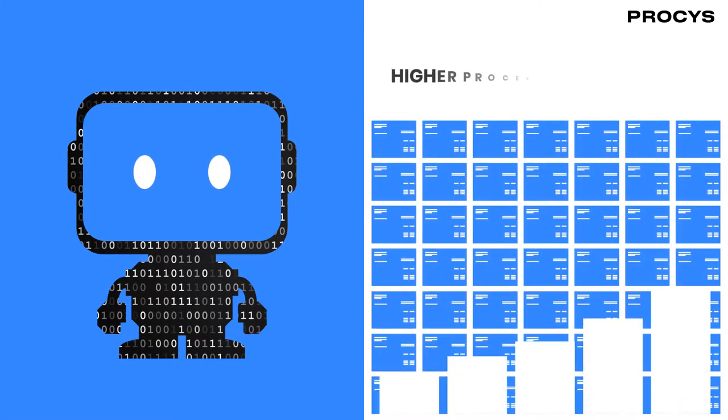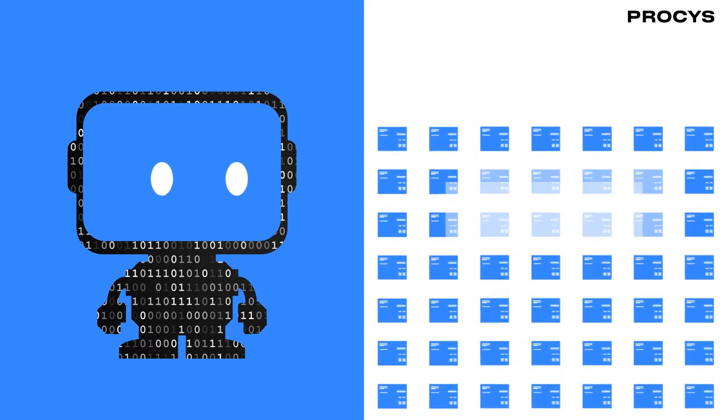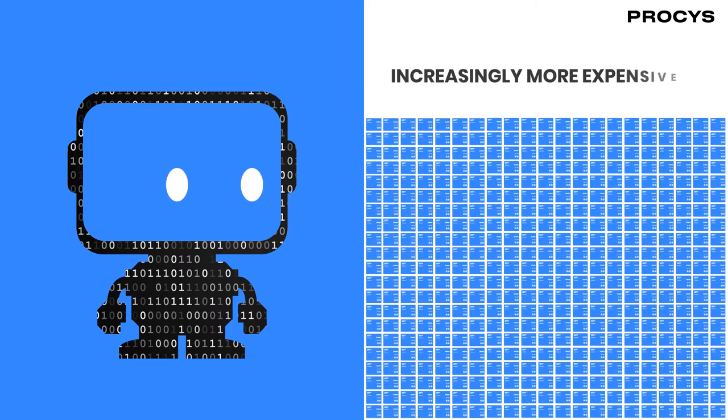This results in higher processing costs to develop and integrate templates for every invoice, and becomes increasingly more expensive and complicated to manage as you grow your business and work with more and more suppliers.